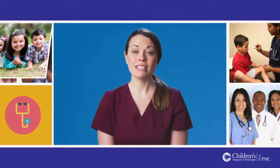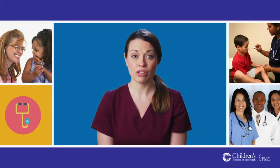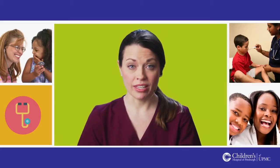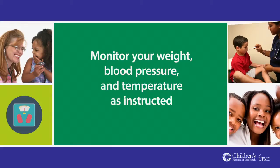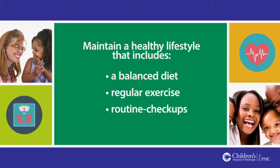You will be scheduled for frequent outpatient visits, bronchoscopy with transbronchial biopsies, and lab testing. These visits are important to keep you healthy and screen for rejection. Visits and biopsies will be much more frequent early after your transplant and will decrease as time goes by. We want to help you live a normal, happy, active lifestyle. To do this, it is very important that you monitor your weight, blood pressure, and temperature as instructed, and maintain a healthy lifestyle that includes a balanced diet, regular exercise, and routine checkups.